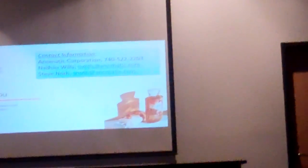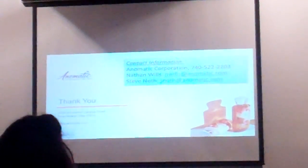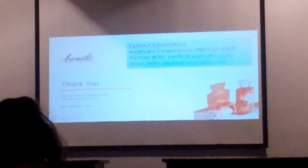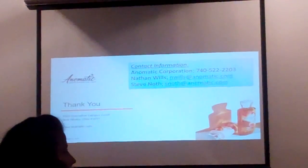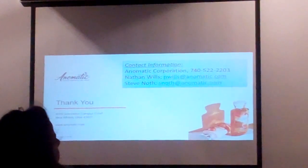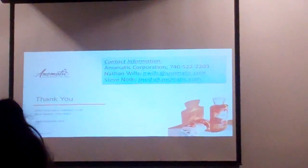We can also print STL files here. There's a bunch of software available. For contact information, one of our presenters used to be a design engineer at Animatic, so if you have questions that would be a good resource. He can get answers for you or answer questions about the contest.